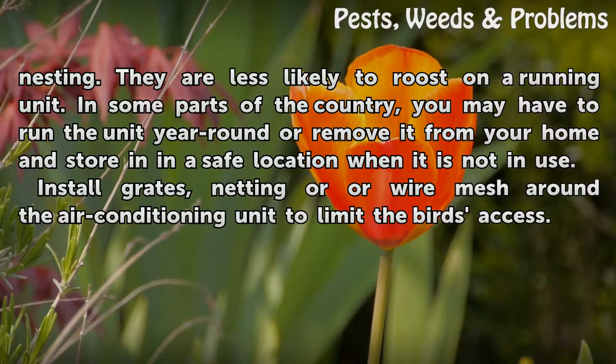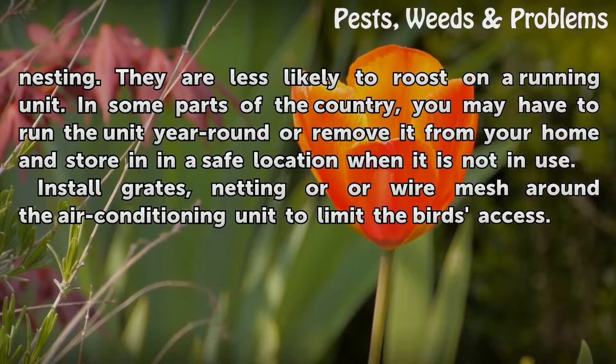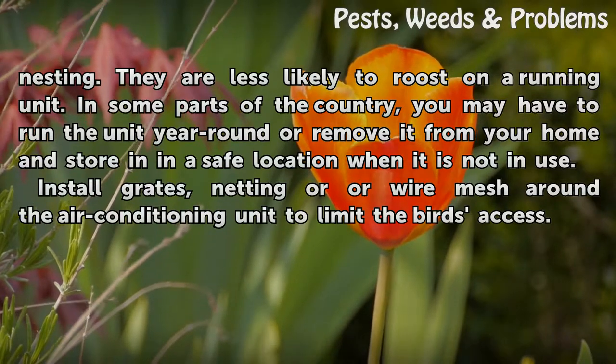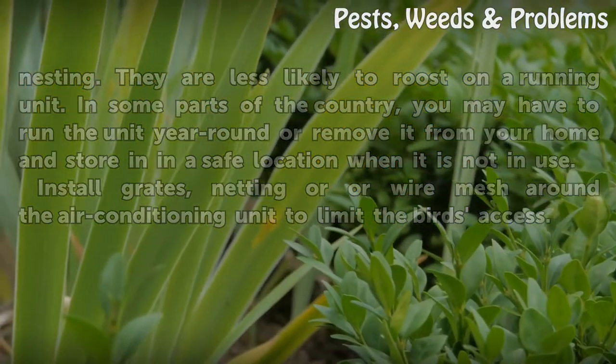In some parts of the country, you may have to run the unit year-round or remove it from your home and store it in a safe location when it is not in use. Install grates, netting, or wire mesh around the air conditioning unit to limit the birds' access.